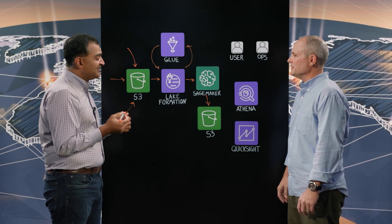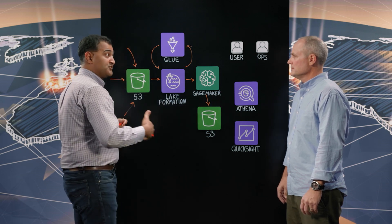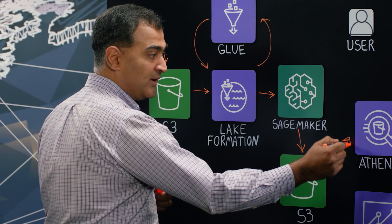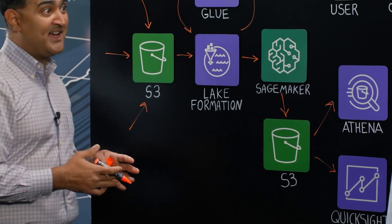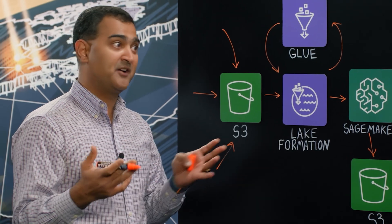How are Athena and QuickSight used? Once the predictive data is available — and this happens constantly — data is now available both through Athena as well as QuickSight for visual dashboards, accessible by operational personnel, the engineering team, and the executive team who want to visualize the predictive data.